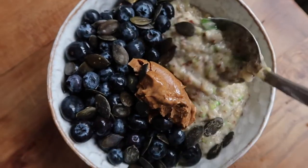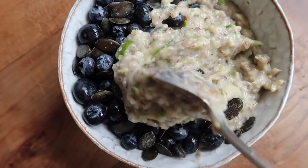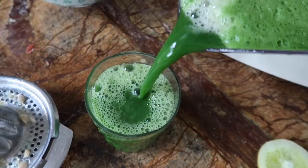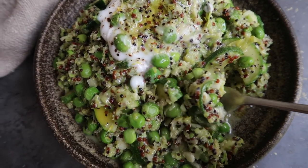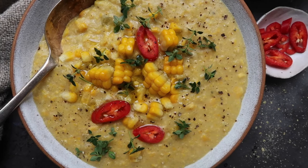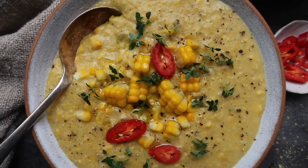Hello everyone, welcome back to my channel. In today's video I want to share with you some of the recipes which I've been loving lately. They're all going to be very simple, so it's going to be a kind of 'what I eat in a day' video.